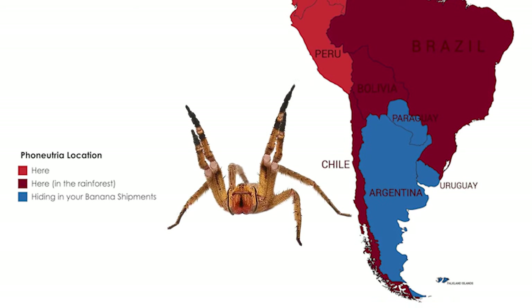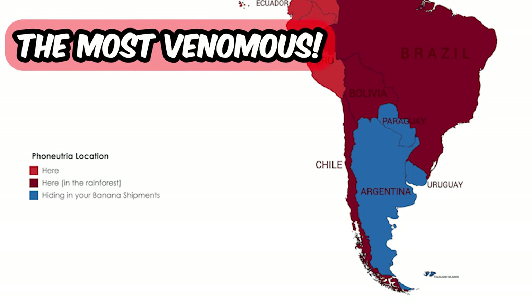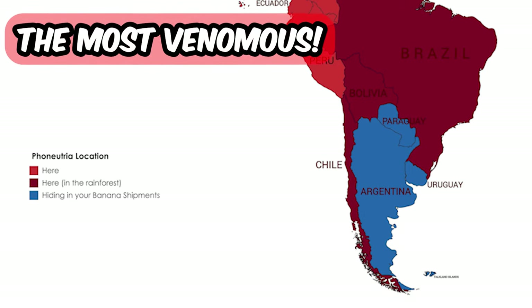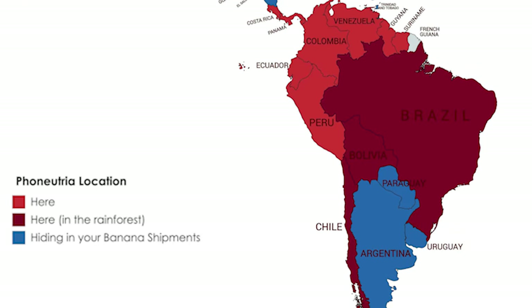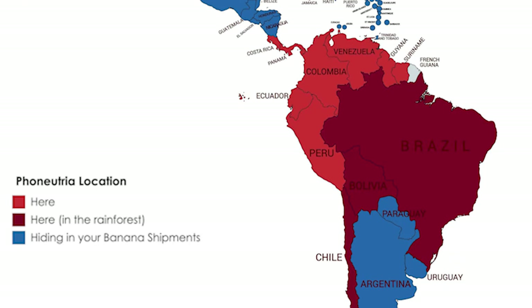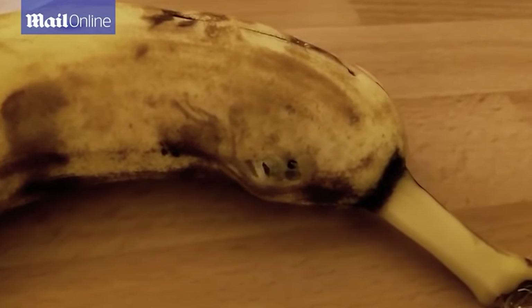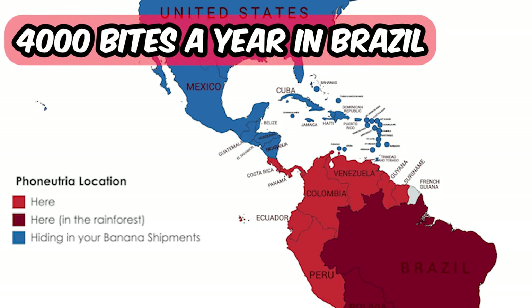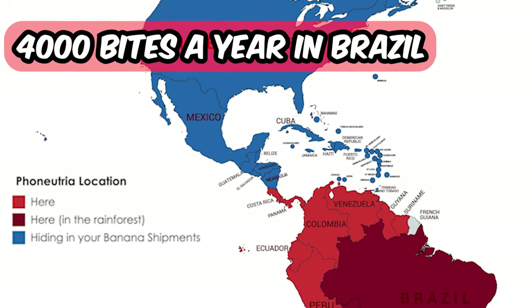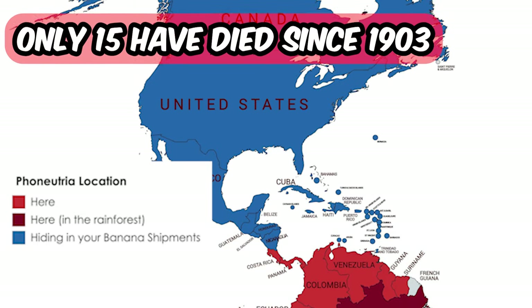Call this one how you want — the Brazilian wandering spider or the banana spider. They are the most venomous spiders in the world. The wandering spiders are called wandering spiders because they wander the jungle floor at night rather than maintaining a web. They might visit your house when you buy bananas, so be careful. About 4000 bites reportedly happen each year in Brazil, but only 15 deaths have been attributed since 1903.